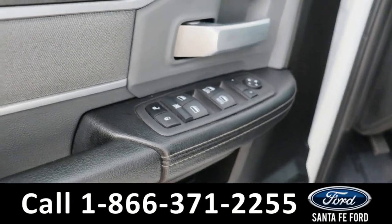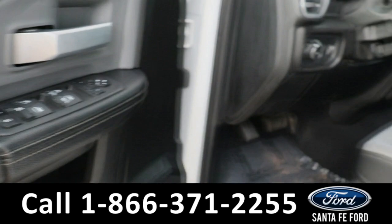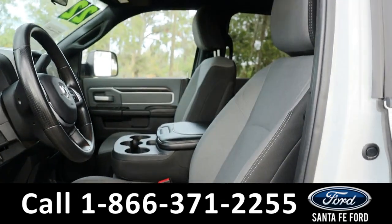Taking a look inside, we have power locks, powered windows, powered mirrors, as well as a cloth gray interior.